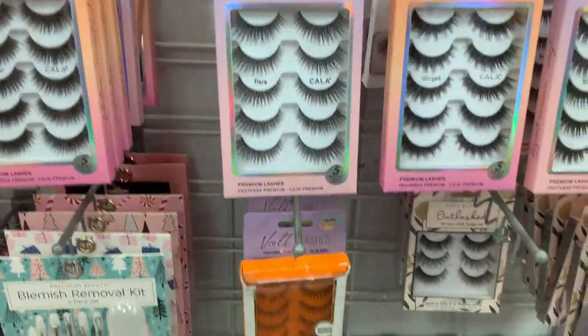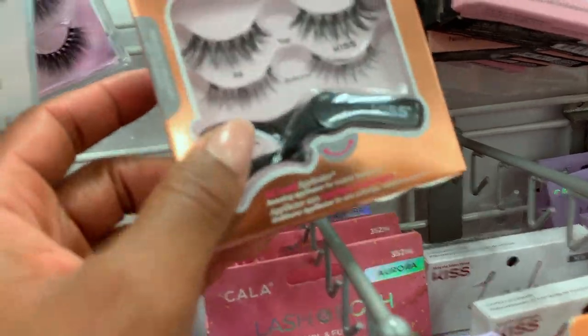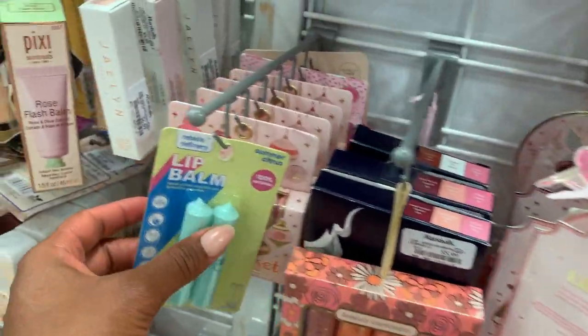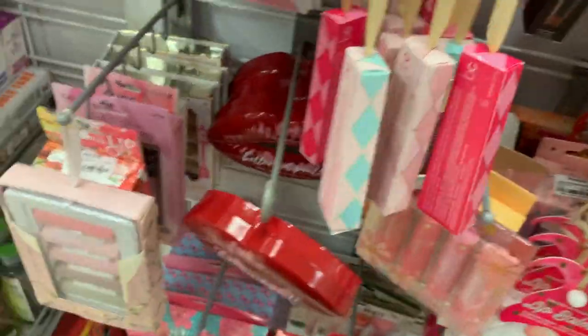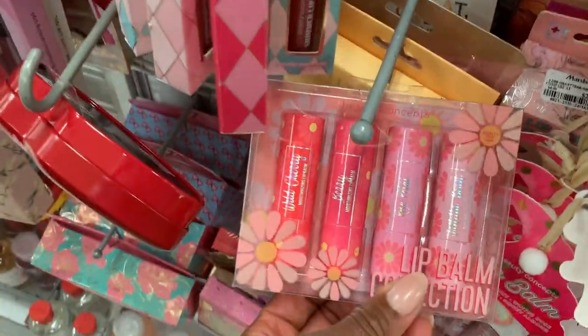Tons of lashes. I personally like half lashes, magnetic ones. You can stock up on lip balms — can you ever have too many? Oh that's so cute!